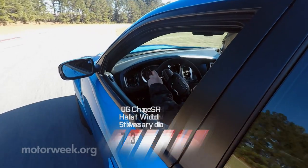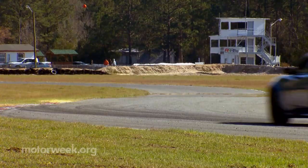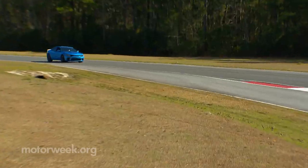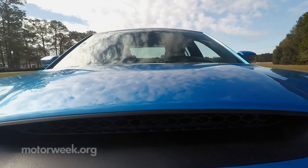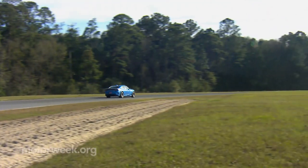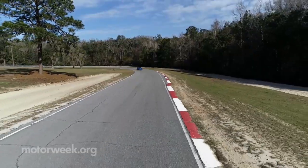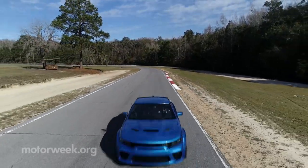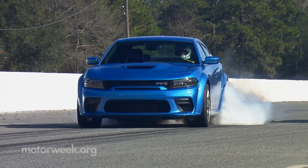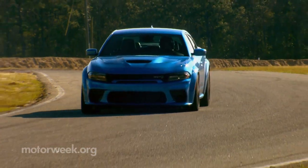Pricing starts at $75,635 — less than $5,000 over a base Charger Hellcat — and production is limited to 501 units, just like the 1969 Charger Daytona. A lot of things have changed since the Charger Hellcat debuted for 2015, but it was just another step in a journey that began back in 1969 — a journey worth celebrating with the 2020 Dodge Charger SRT Hellcat Widebody Daytona 50th Anniversary Edition.